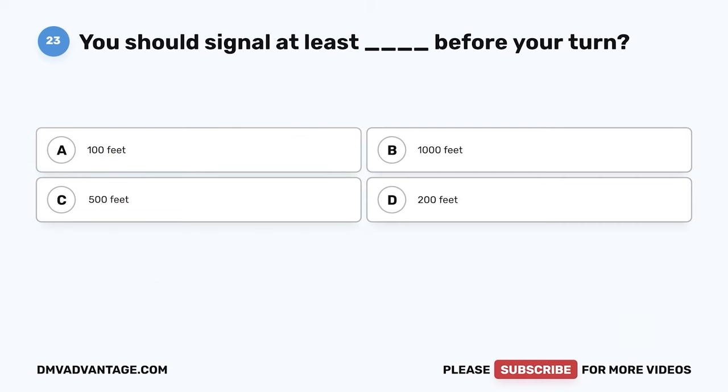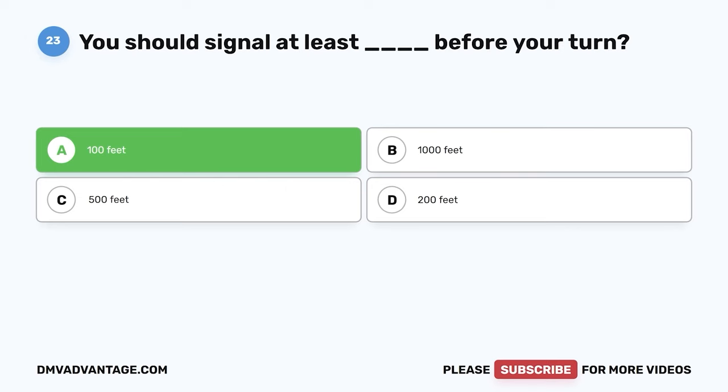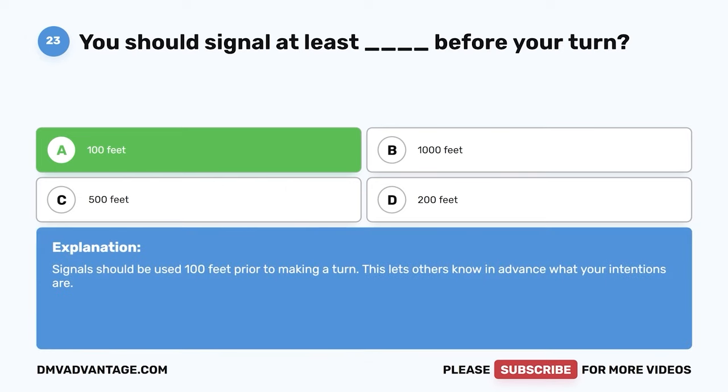Question 23: You should signal at least how far before your turn? A: 100 feet. B: 1,000 feet. C: 500 feet. D: 200 feet. The correct answer is A, 100 feet. Signals should be used 100 feet prior to making a turn. This lets others know in advance what your intentions are.